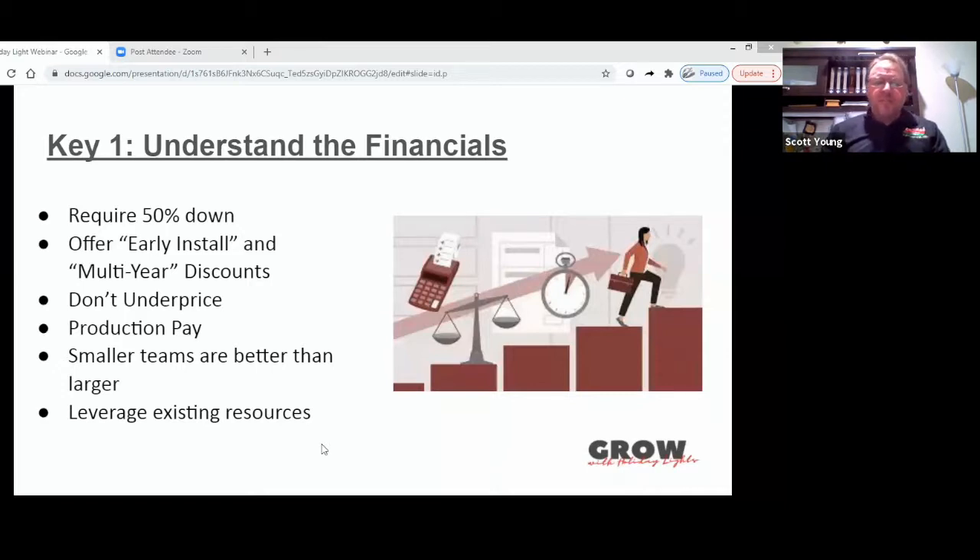Secondly, offer early install discounts. We do 20%, which seems like a lot, but it really allows us to stretch out the season — we can start installing in mid to late October, even early October. Being able to stretch that season out is huge. The early install basically means going out and doing roof lights, stake lights, wrapping trees and bushes — anything with the lights themselves that you're not going to turn on yet, so they're not very noticeable. Customers are very accepting of this, and then you come back and do a second part install.